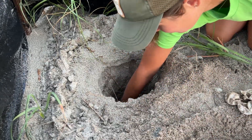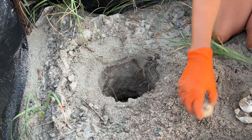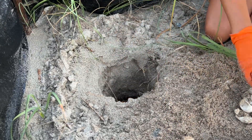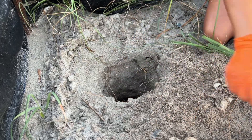Here I am sorting the eggshells — I have this sped up to speed things along. This was actually a nest that we saw being laid at night during one of our guided sea turtle night walk programs.